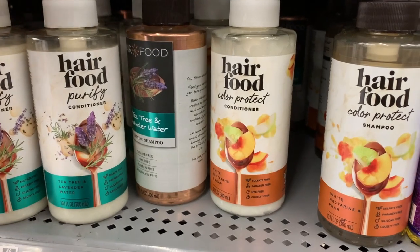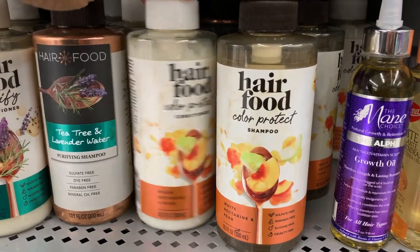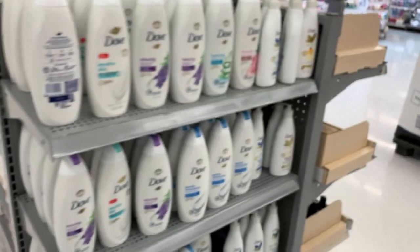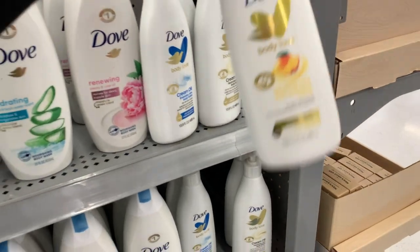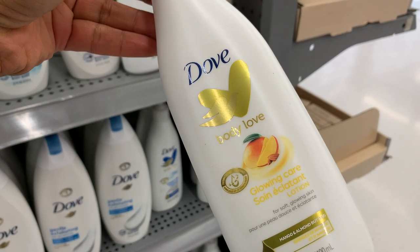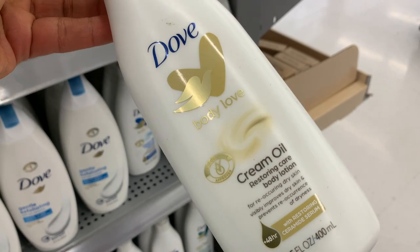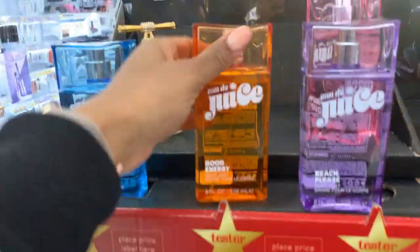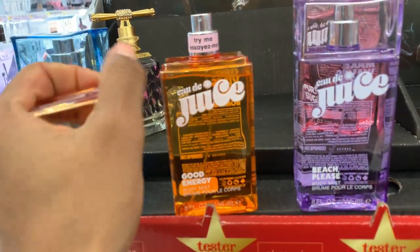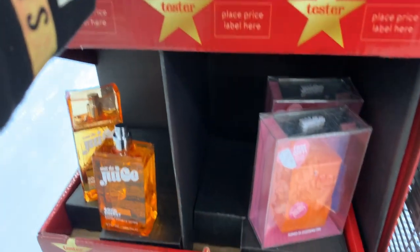Hair food — these look good. White nectarine — yummy. Look at all this stuff, they're giving it away. They have the lotion, mango and almond butter, the cream oil. They got more juice. Let's see what that's about — that smells good. I like that one. Dolly has a perfume — Dolly, Dolly, Dolly. I've seen this and I'm curious how it smells.